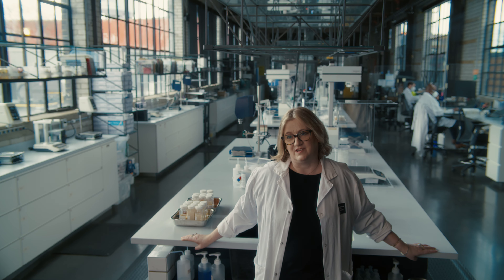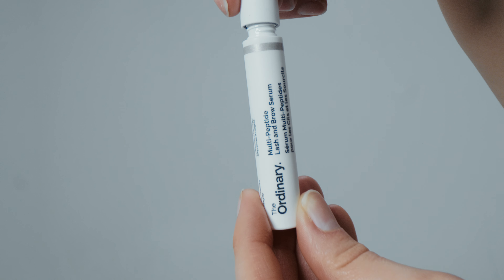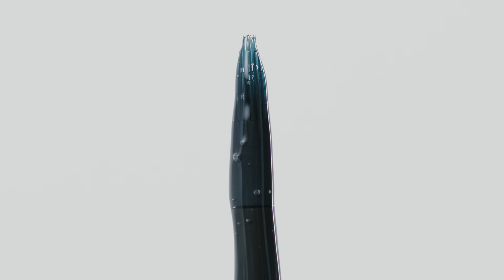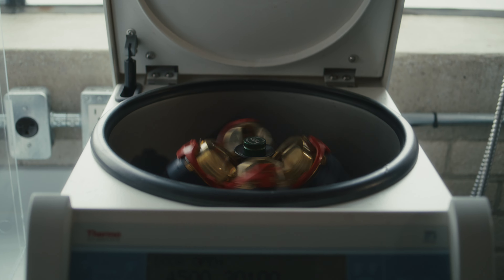There are a lot of ingredients and formulas that can help lashes and brows, but I think one of the most important would be peptides. The new Ordinary Lash and Brow Serum contains four peptide technologies that work together to help nourish and protect your lashes and brows.